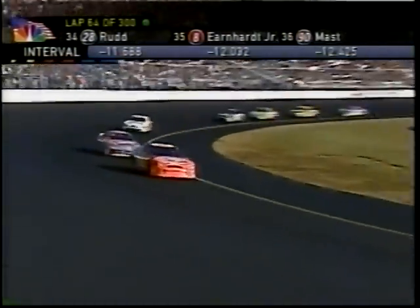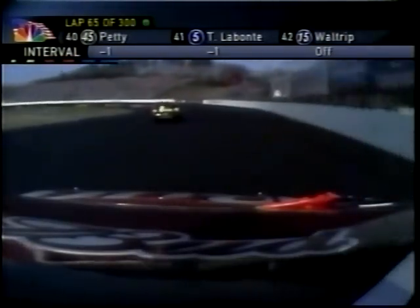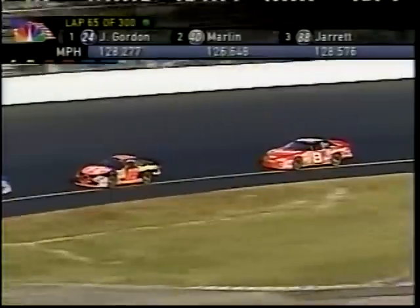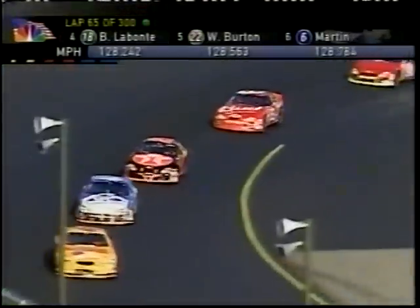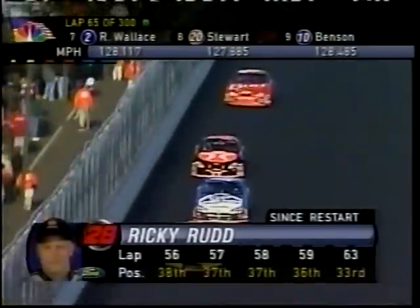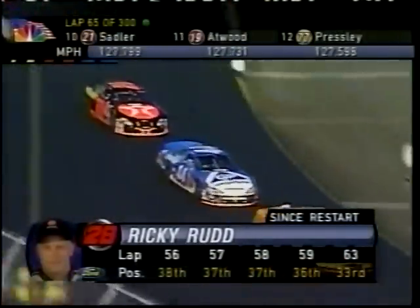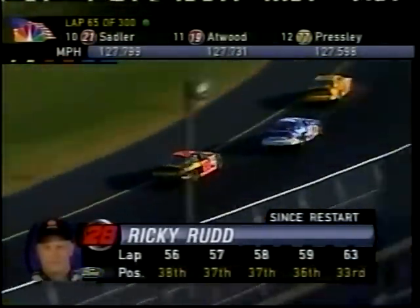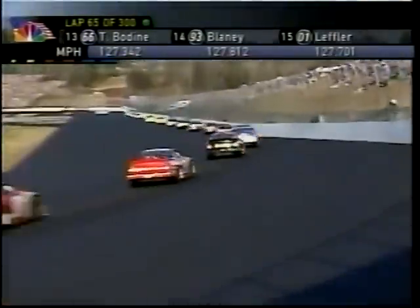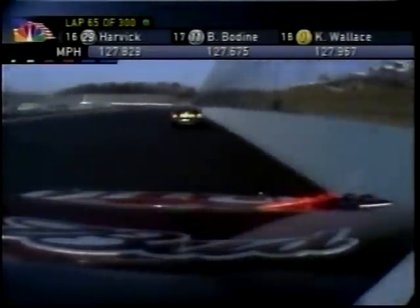Ricky Rudd and Dale Earnhardt Jr. are 33rd and 34th places — a long way from where they started up front. Both had problems with their cars and had to spend time on pit road. For Rudd, what they were doing was cutting the rear sway bar loose so it would not affect the car any longer. Crew chief Michael McSwain told me the car was just way too loose. Ricky made three stops, stayed on the lead lap, but fell back deep in the field. As for Dale Earnhardt Jr., his car also very loose, so they made an adjustment to the right front shock.